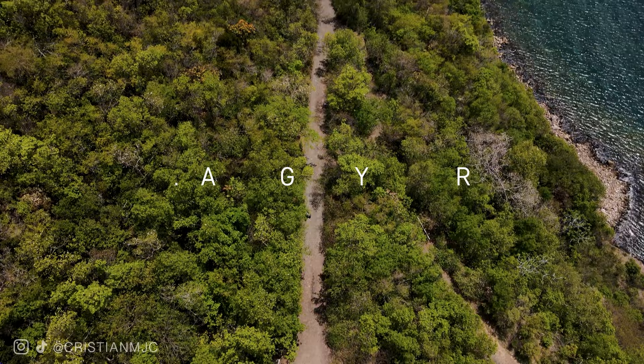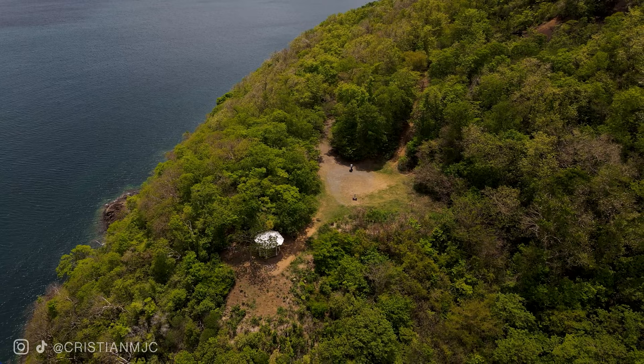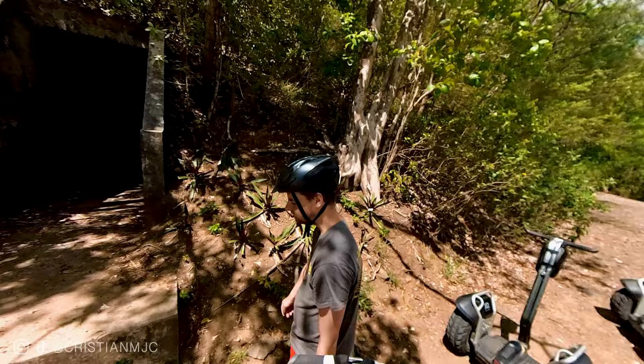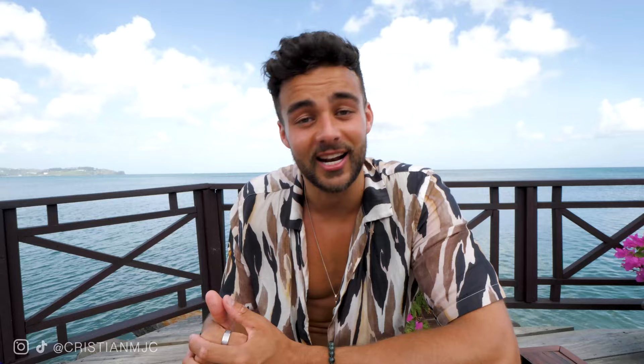Next on the list: do a segway tour. It was more of a history tour — we learned how Rodney Bay was named after Admiral Rodney when he won the Battle of the Saints in the 1700s, with the French and English constantly battling for ownership of St. Lucia. We visited sites relevant to the Second World War, as a lot of what Admiral Rodney built was utilized by the Americans. It was a history tour but just so much fun to be off-road on a segway.